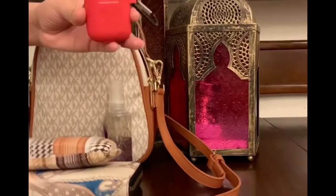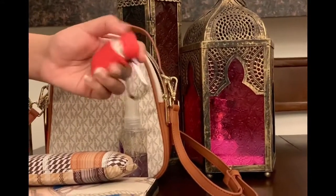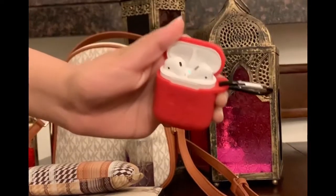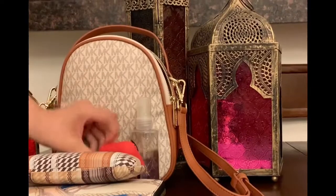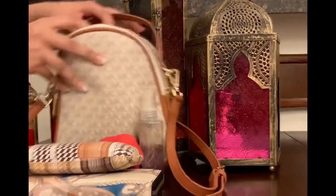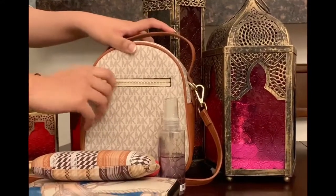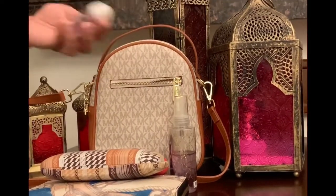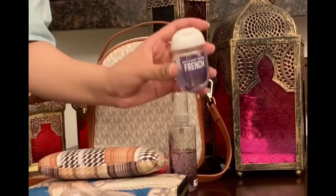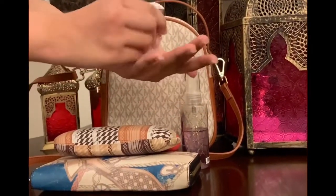Next up are my AirPods. I love listening to music especially when going somewhere far, so my AirPods are always in my bag. That's it for the main pocket. Now moving to the smaller pocket at the back of the bag — it holds small stuff, for example my hand sanitizer. Hand sanitizer is really important; you should always keep it with you and use it to keep your hands clean.